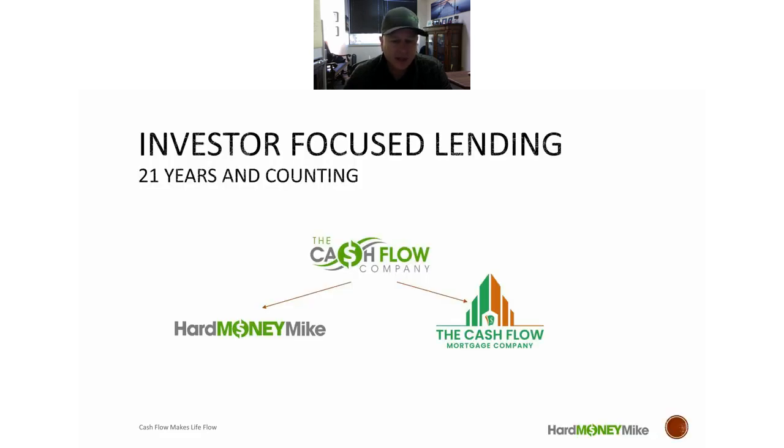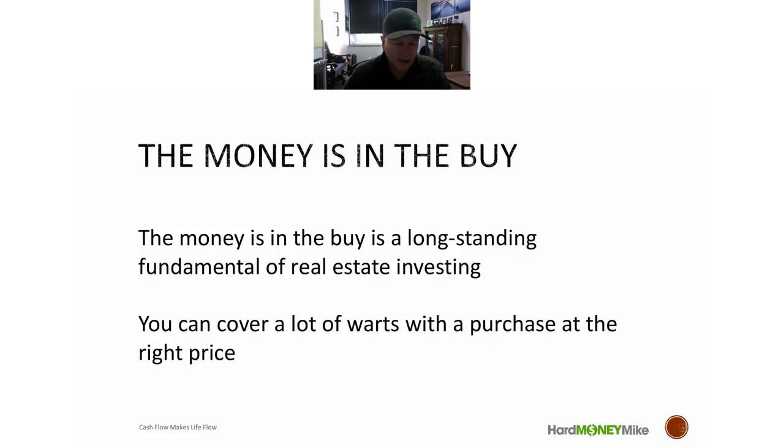Who we are: for 21 years all we've been doing is helping investors with private money, partnerships, contributions, buying notes, traditional loans for rental properties, and commercial buildings. We are the finance team to help people get from hard money to a traditional loan as fast as possible. We know most people are not going to stay with hard money forever, so we want to give you a path to get out of it.